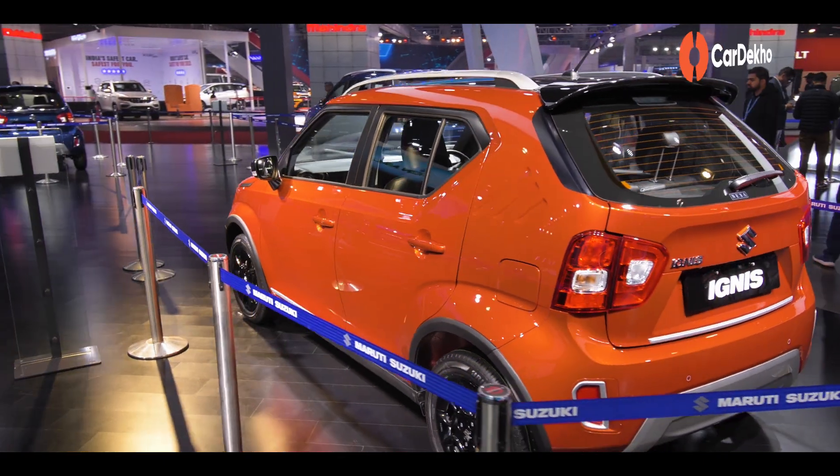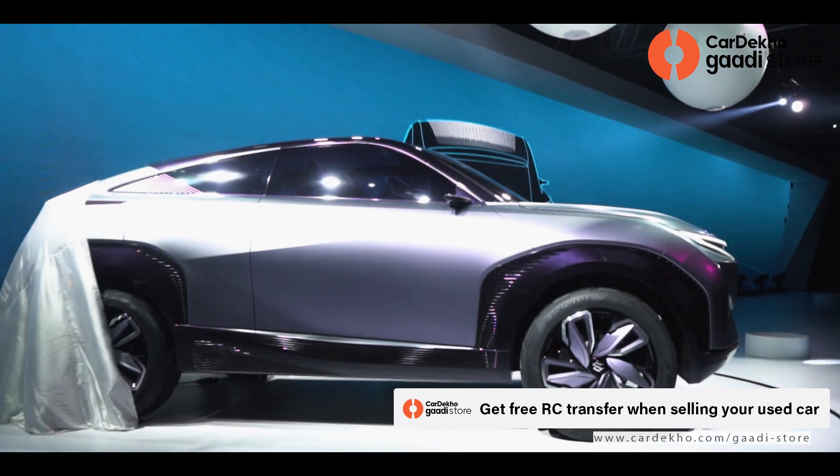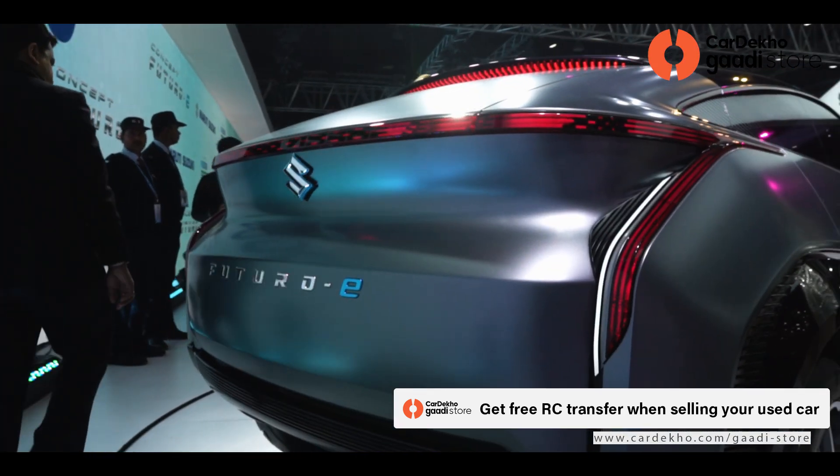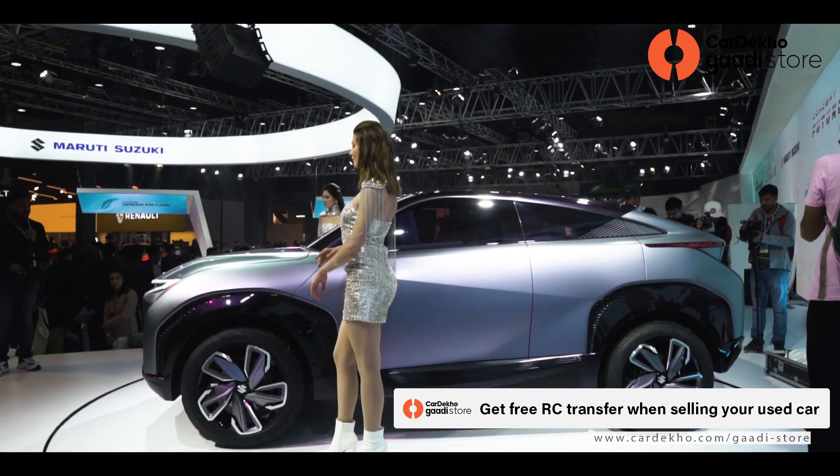There is also something interesting — the Futuro-E electric vehicle concept. In this design, no one would have thought this is a Maruti Suzuki car. So that was the virtual walkthrough of the Maruti Suzuki display at the 2020 Auto Expo.